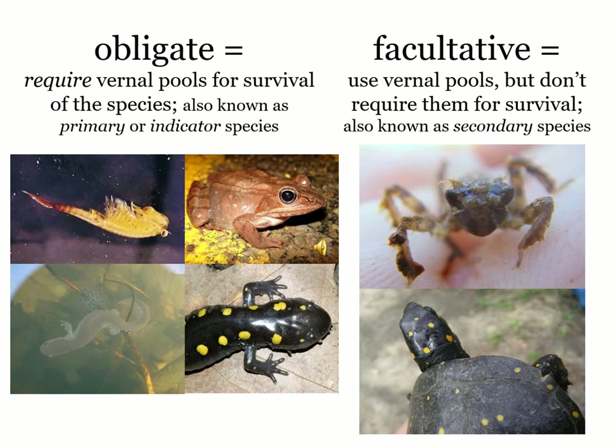They're also known as primary or indicator species, and in our part of New Hampshire, there are four species: fairy shrimp, wood frogs, spotted salamanders, and Jefferson complex salamanders.